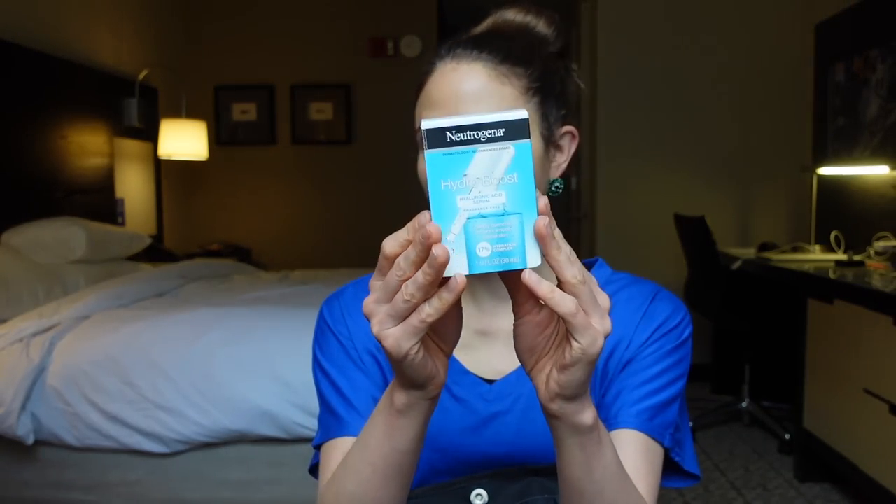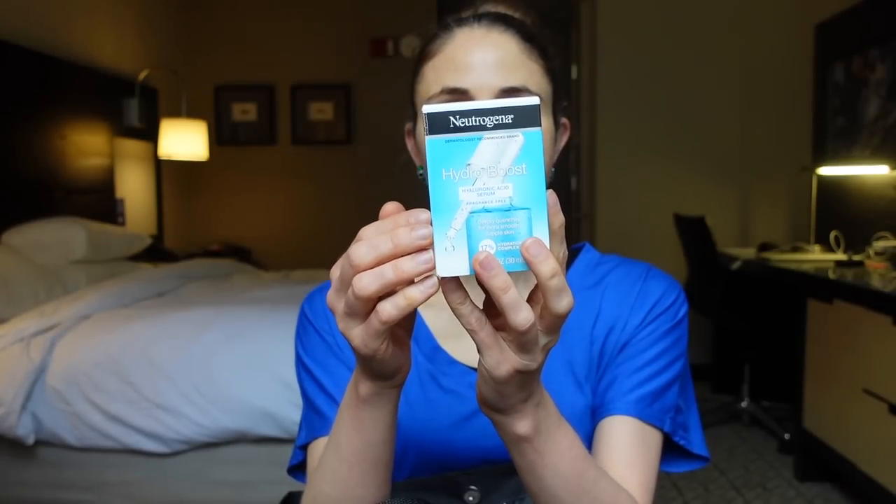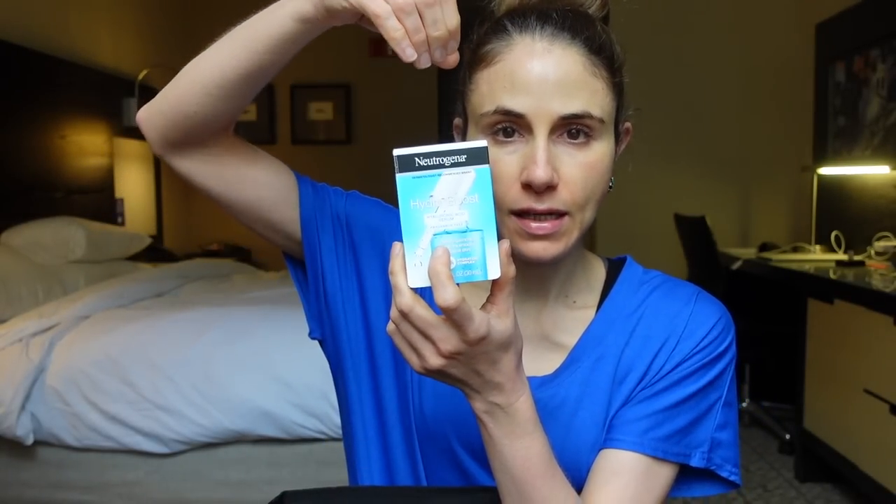Another Neutrogena goodie is this hyaluronic acid serum. In my opinion this is one of the best hyaluronic acid serums because it really does plump the skin nicely, helping to smooth out wrinkles and fine lines. You do want to layer it under a moisturizer. It also has panthenol in it. My one gripe is the packaging — the pipette is really short so you only get a tiny amount at a time, which means it's a bit more time-intensive to apply, but otherwise this is a favorite.